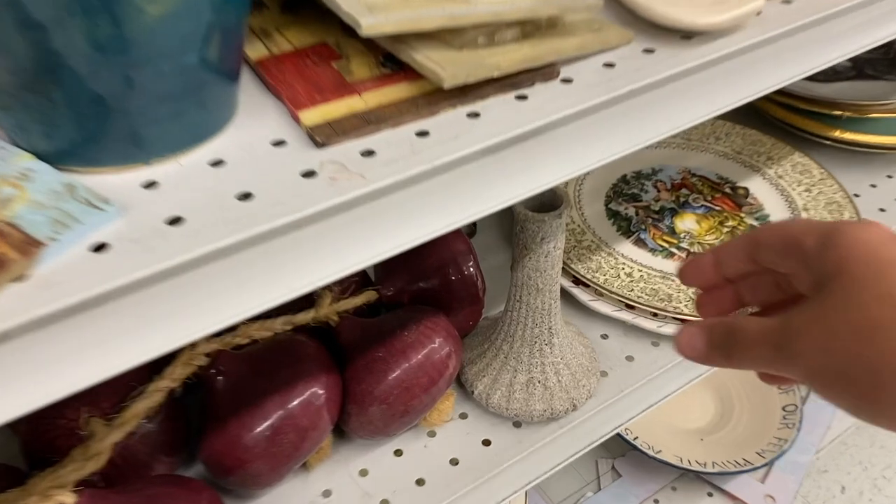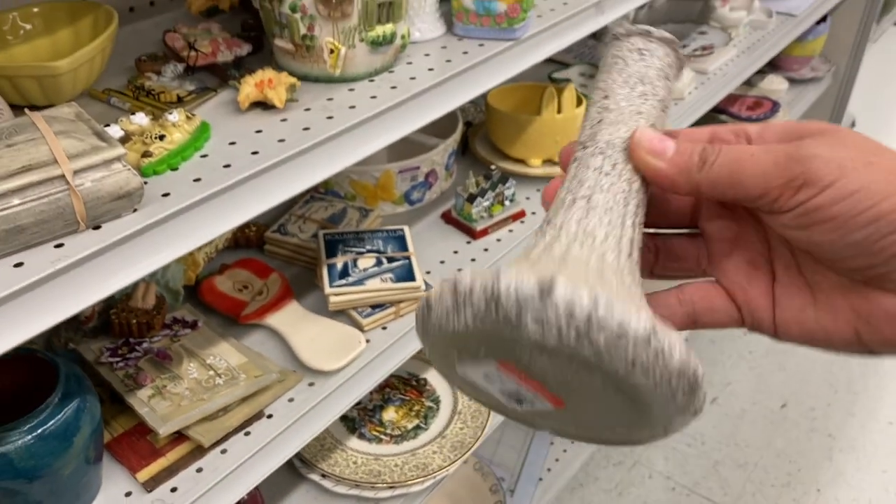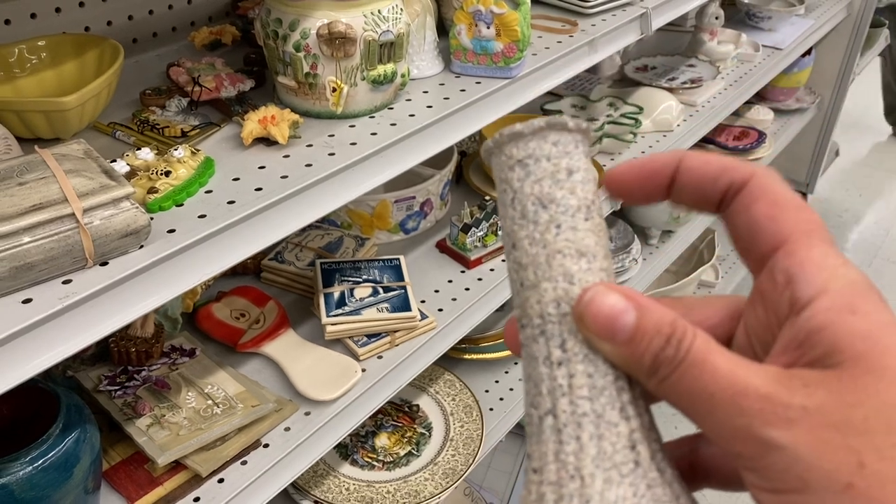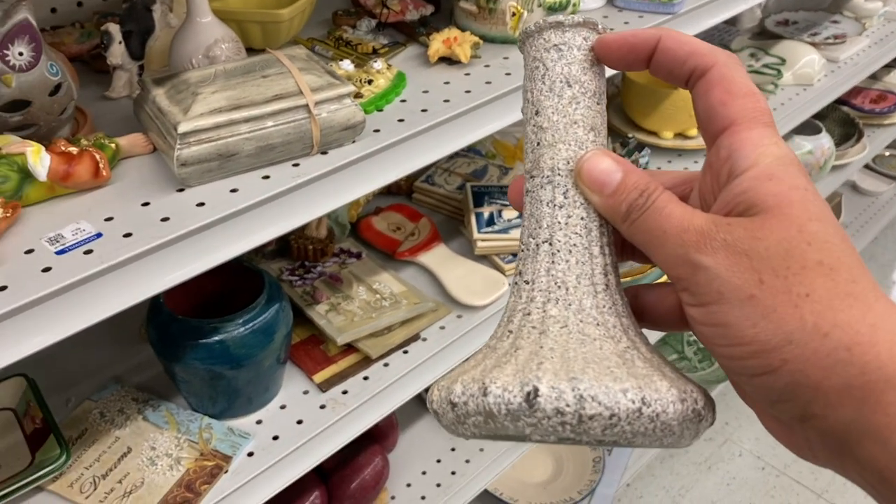It's so funny how trends come and go. I've been seeing a lot more glass vases that have been painted and altered here in thrift stores. This one has a really thick heavy texture that was added to it.